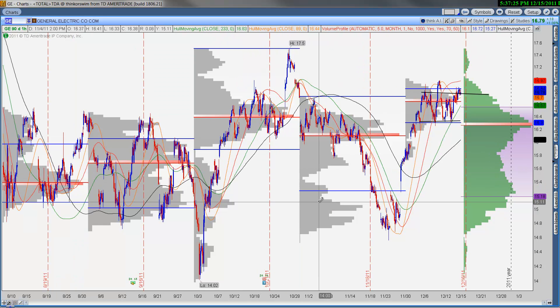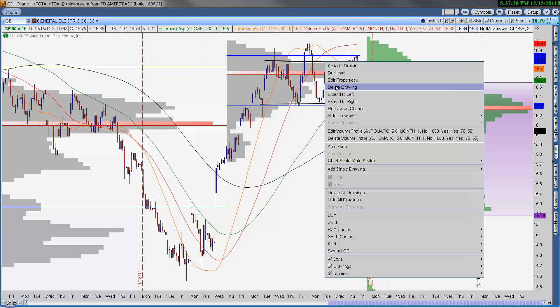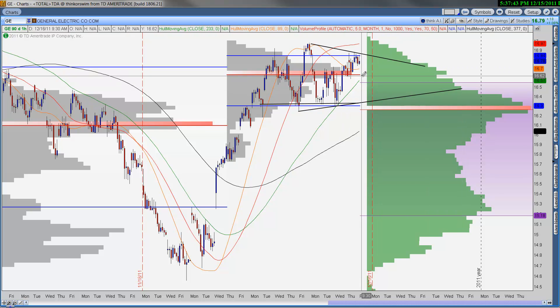GE — this is a name where the company is raising their dividend and it looks pretty good. Similar to Walgreens and a few other names, today was kind of a rollover, so maybe we have a tight triangle pattern forming. As long as GE can stay above the $16.64 level — the point of control for December — this is a name that you want to look to be involved in. However, if we do pull back, it's straight back to the low 16s and maybe a breakdown to $16-ish in general.